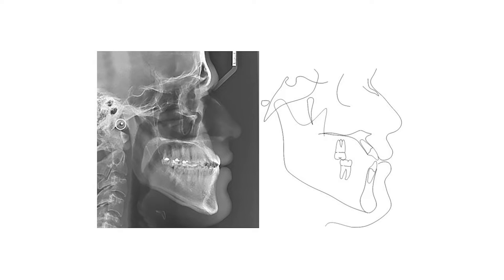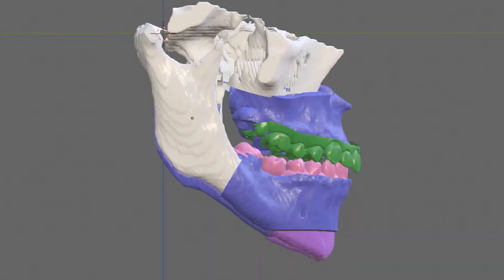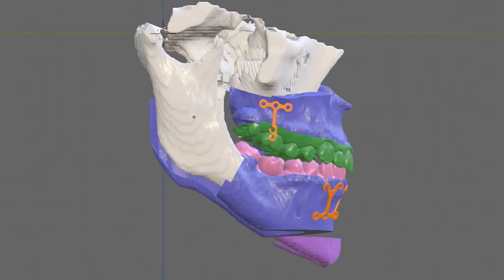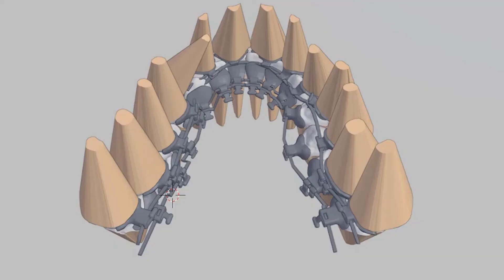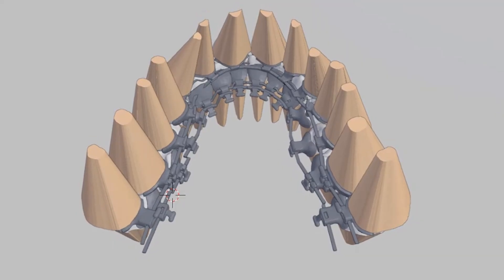The treatment plan consisted of the Surgery First Approach followed by post-surgical orthodontic treatment with a customized lingual appliance and four mini-plates to distalize the maxillary and mesialize the mandibular teeth. This option was chosen because the patient wanted to quickly improve his facial appearance with an aesthetic orthodontic treatment.